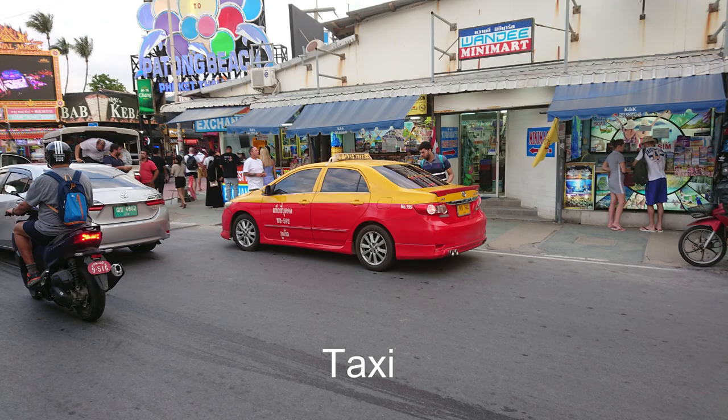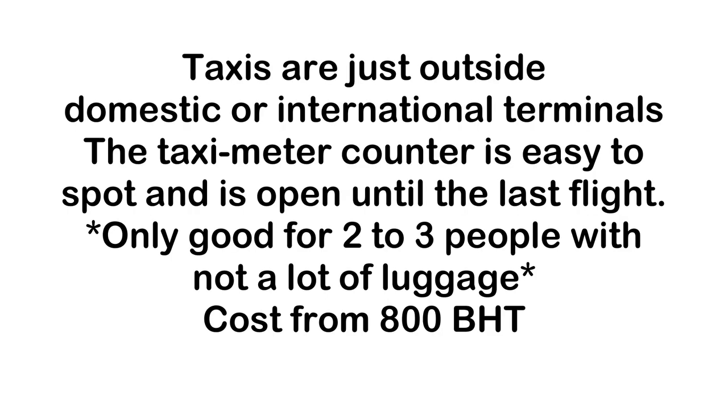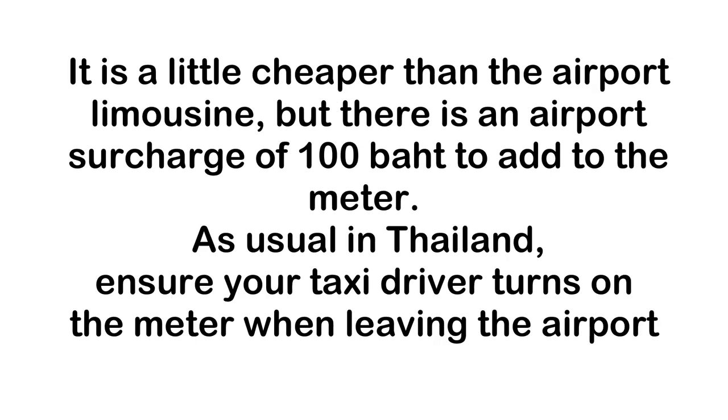The yellow and red metered taxis are also available outside the domestic or international terminals. You can spot the taximeter counter easily, and it is open until the last flight. It is a little cheaper than the airport limousine and minibus, but there is an airport surcharge of 100 baht to add to the meter.